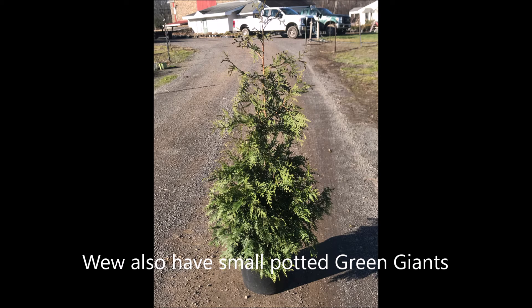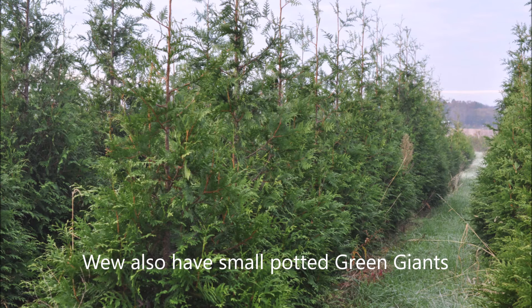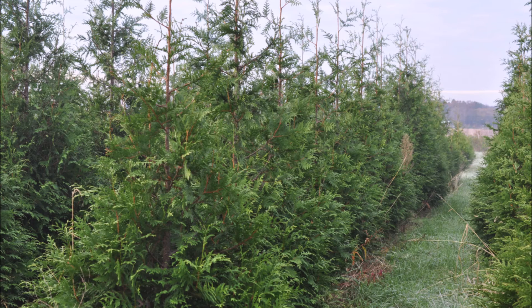And if you need big Green Giants, we have big ones. We also have small ones. They'll grow under walnut trees. They'll grow two to three feet a year. They can grow in partial shade, and the Green Giant is very durable. So, if your neighbor tries to kill it, it's going to be hard for them.